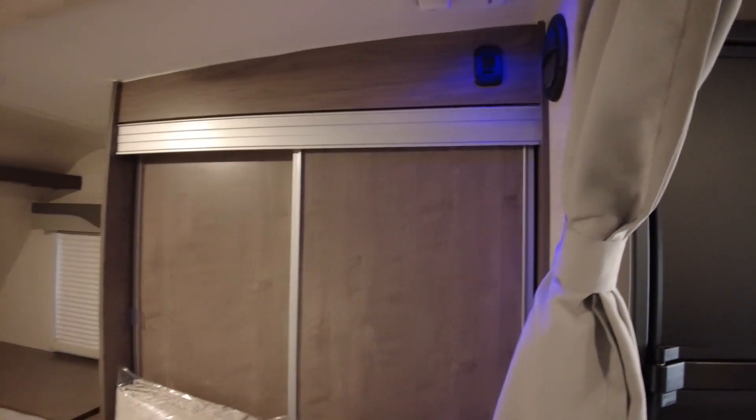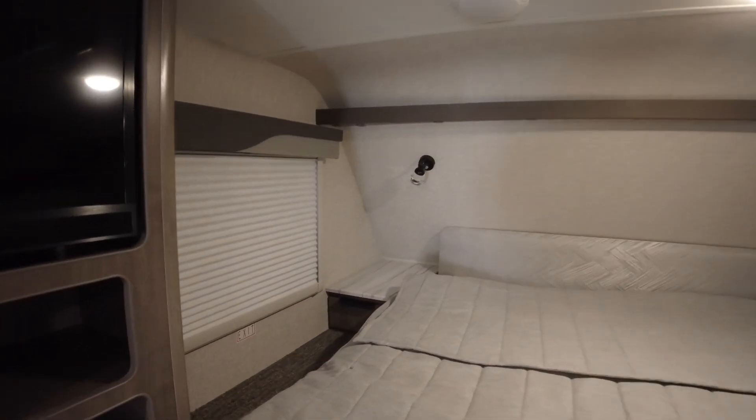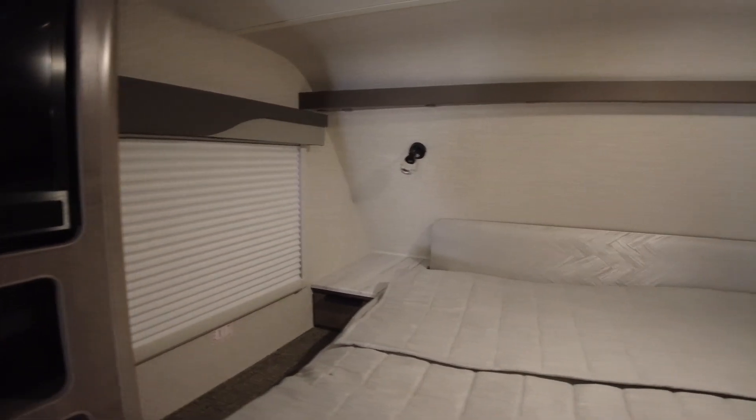Off to the side, you have your closet which locks in place — just a little tab right here. You have plenty of room to hang your nice dress shirts. It's not big enough for a dress, but it's big enough for your wardrobe. On each side, you have your reading lights as well as additional storage.